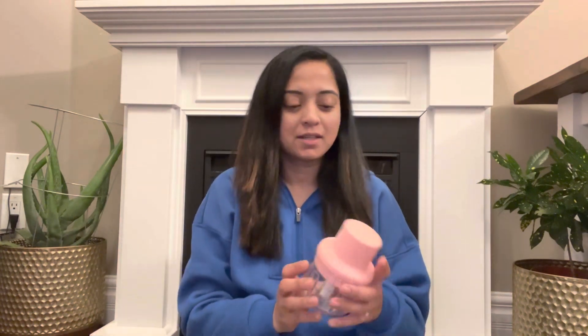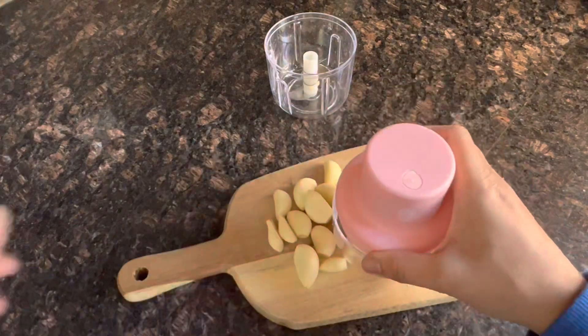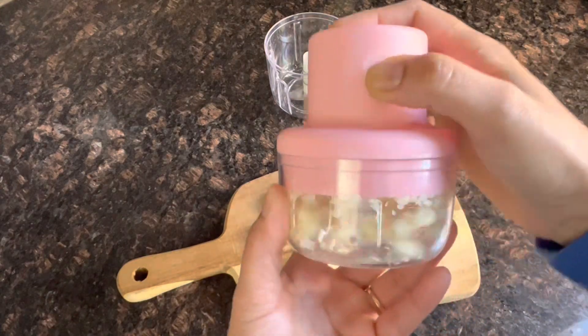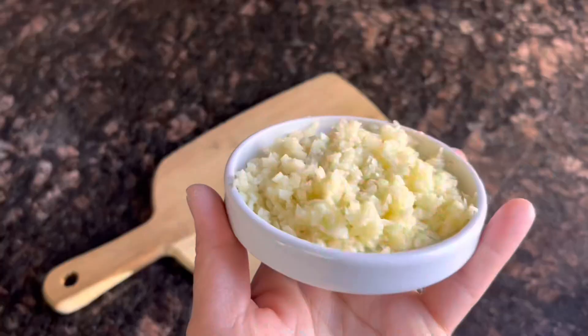The next thing I got is this mini garlic chopper. I'm specifically planning to use it for garlic, green chili, and ginger. It comes with two jars, two sets of blades, and a USB cable — so this is a rechargeable one. Here is the port for charging and the switch for turning it on and off. I really like this baby pink color. I gave it a try with garlic using the smaller jar and it chopped really well. I also tried the big jar and it worked really well too. It didn't work unfortunately with green chilies and ginger, but the garlic was minced perfectly.